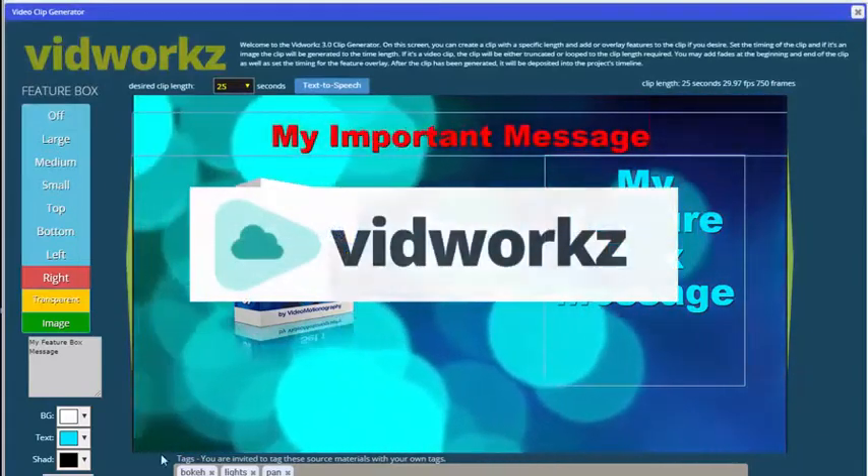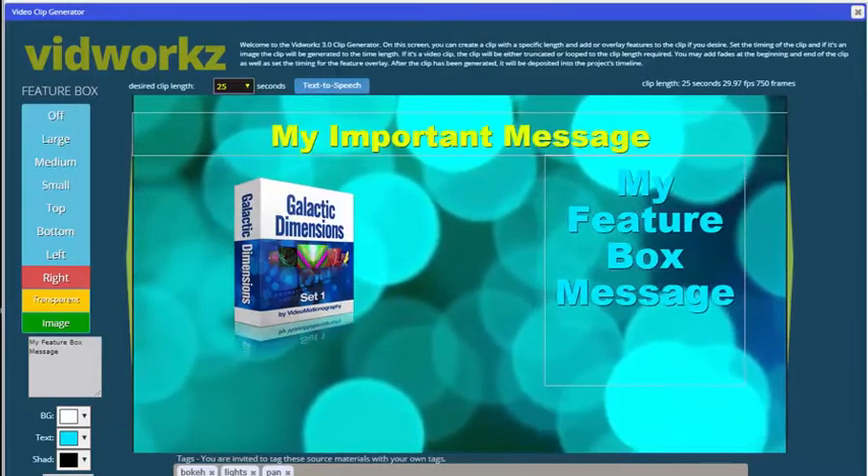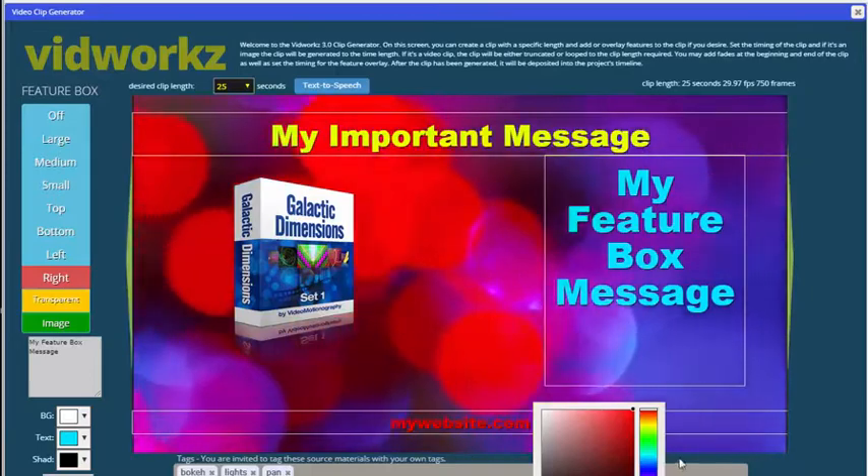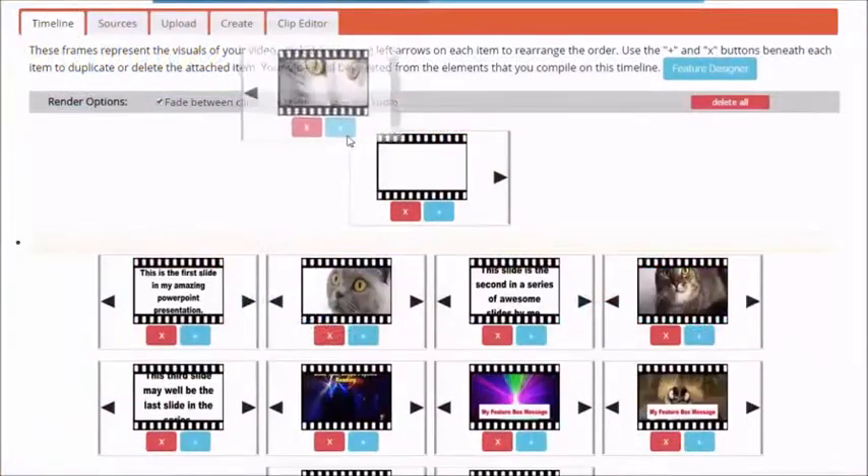VidWorks brings you a revolution in video creation. It's built in the cloud, so you don't have to download or upload anything. Simply drag and drop your way to online video creation and publishing.